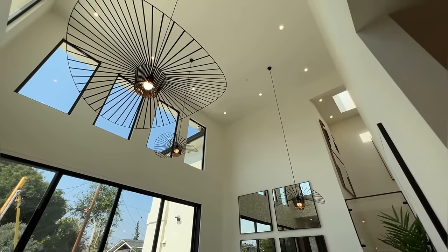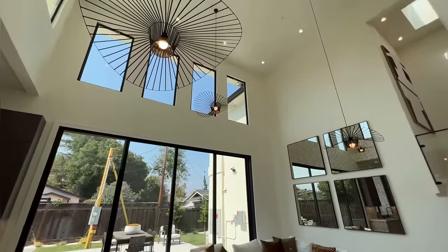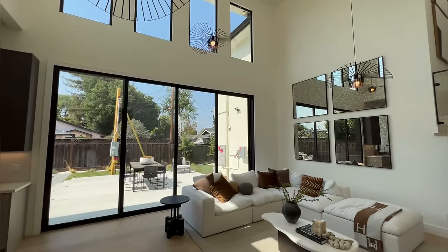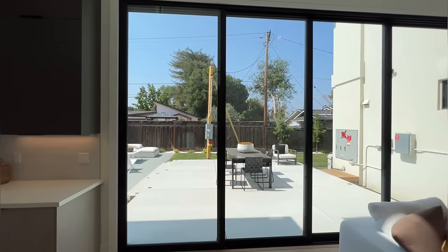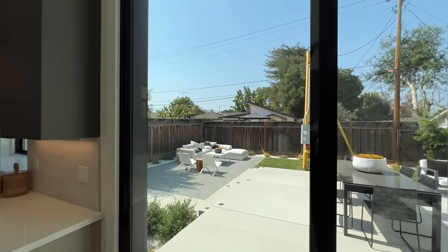Oh, that is so beautiful. Tons of windows everywhere, tons of natural light — you guys honestly don't even need to turn on the lights inside the house, it's so bright. We've got sliding doors that lead us to the backyard, which we're going to take a look at in just a little bit.